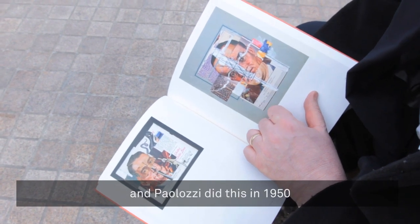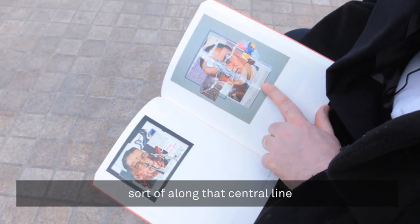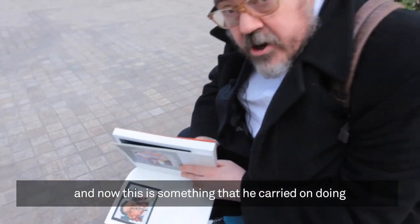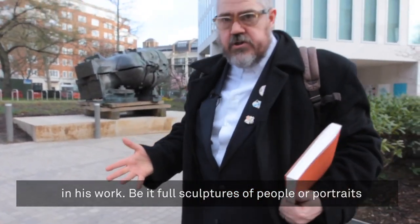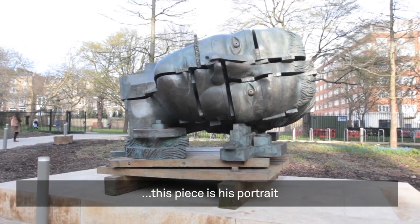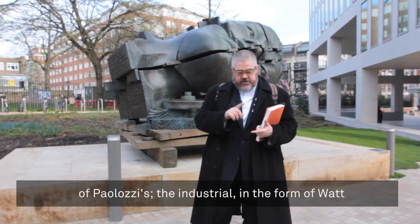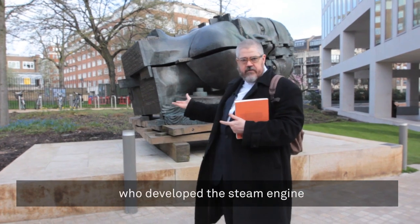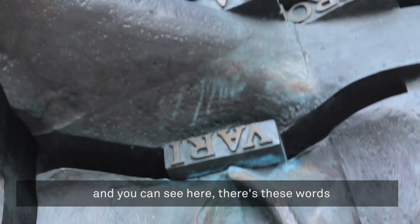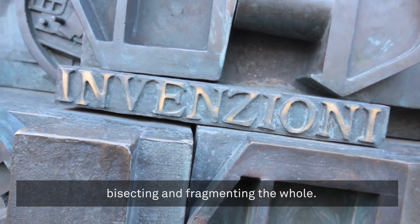So this collage is called Mr Gromyko and Palazzi did this in 1950. Look at the way that he has split up the head there, sort of along that central line and then the horizontal lines as well. Now this is something that he carried on doing in his work, be it full sculptures of people or portraits. And over here, this piece is his portrait of James Watt who invented the steam engine. Again, there you've got more fascinations of Palazzi's — the industrial in the form of Watt who developed the steam engine — but that way of breaking up the body. And you can see here, there's these words bisecting and fragmenting the whole.